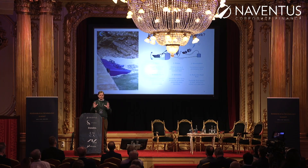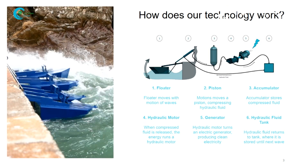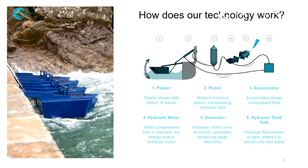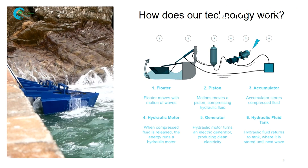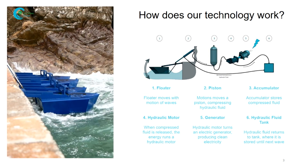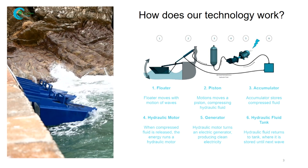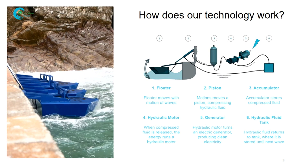We have a very simple system that we have built since 2011. It consists of floaters that go up and down in the waves, just like you can see on the video. It pushes a piston up and down and compresses hydraulic fluid that in turn pushes the hydraulic motor and the generator. So it's a very simple and modular system.